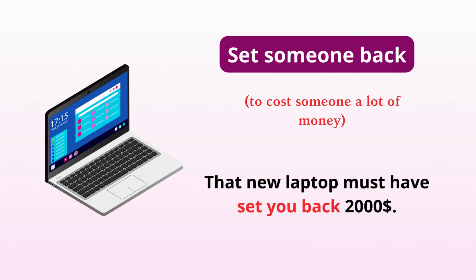Set someone back. Cost someone a lot of money. That new laptop must have set you back $2,000.